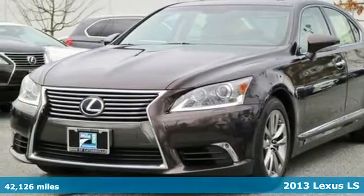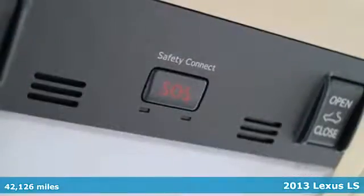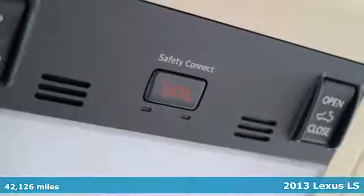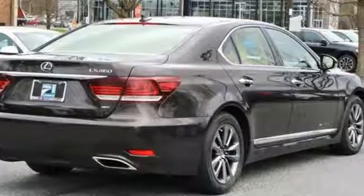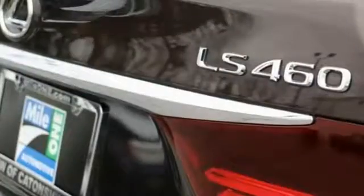It's a 2013 Lexus LS460. It meets every expectation of refinement and luxury, offering an excellent combination of comfort, space and features.